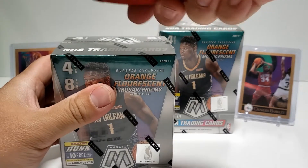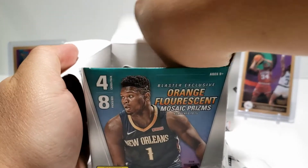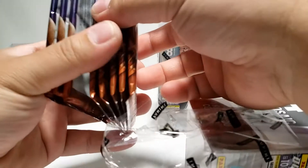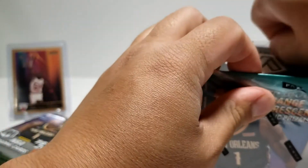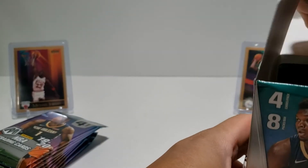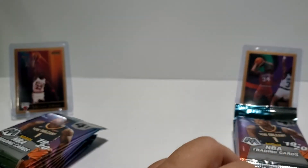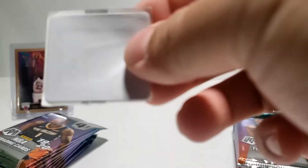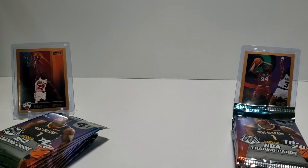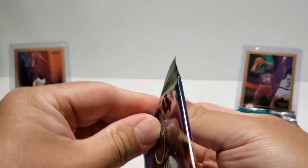Opening this side first. These boxes are not cheap, so hopefully we get some good hits — eight packs in each. Still looking for a Zion, any Zion variation, Ja Morant variation, a LeBron or Giannis. They got stickers in here too — look, there's a sticker right here. Going with Barkley first, and his airness will get the last shot. Let's see if they win.